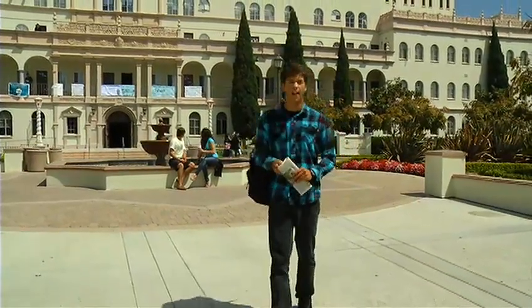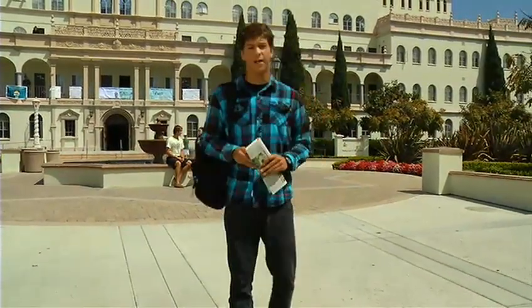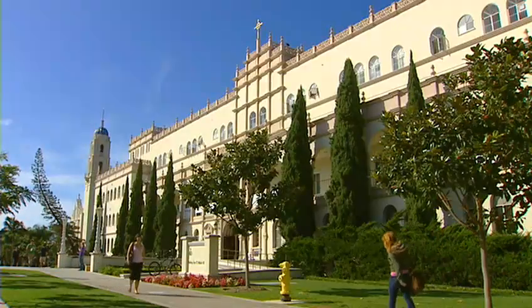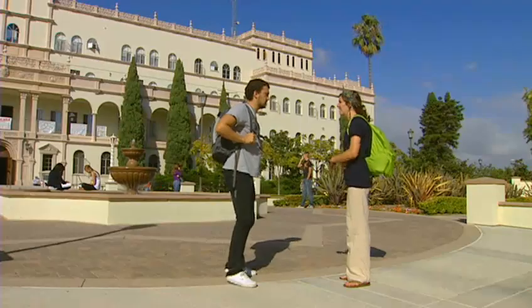Historically, it held the School of Theology, the Immaculate Heart Major Seminary, and the St. Francis Seminary. After USD was established, it became a male residence hall, and in the year 2000, it became co-ed.